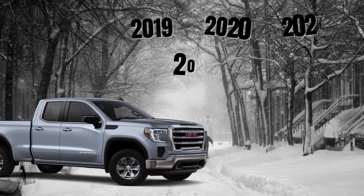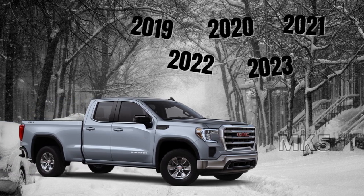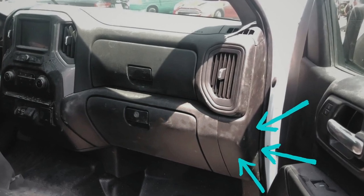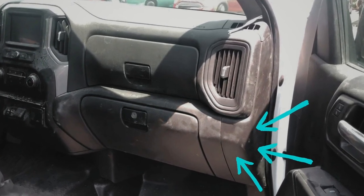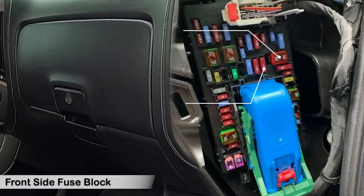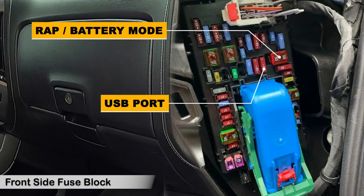In the 2019-2023 GMC Sierra, the power outlet fuse is in the passenger side fuse box, which has fuses on both sides. You will need to unhook the fuse box and flip it over to expose the fuse on the back. On the front fuse box, you'll find a 10-amp fuse for the USB port. There is also a special 50-amp fuse that you can switch to always-on power or constant accessory by moving it to the blank terminal in the same fuse spot.